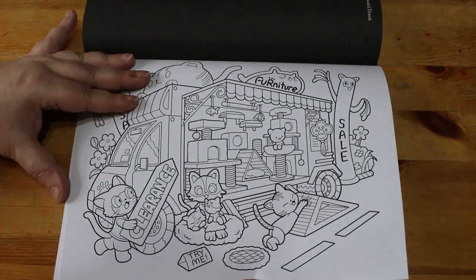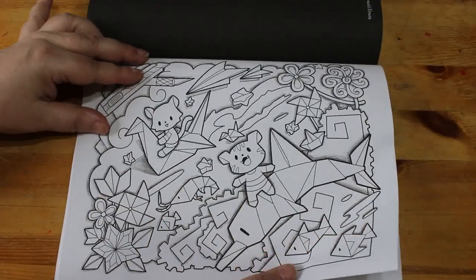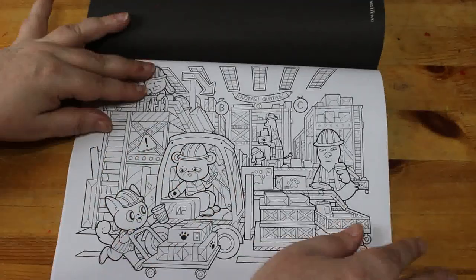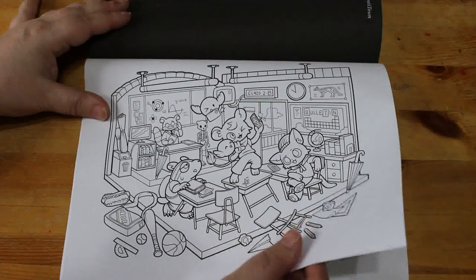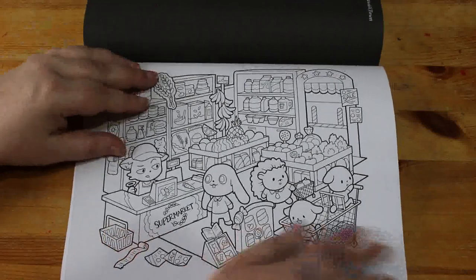Furniture store — furniture. Are they riding on big planes? Oh, that's amazing! I'm really liking this book actually. This is really nice, it is really really nice. Supermarket.